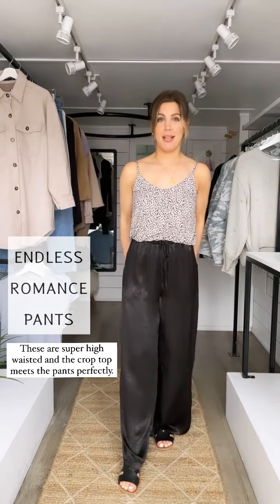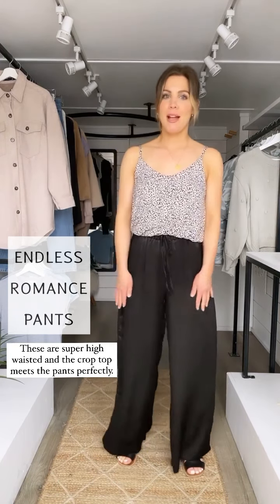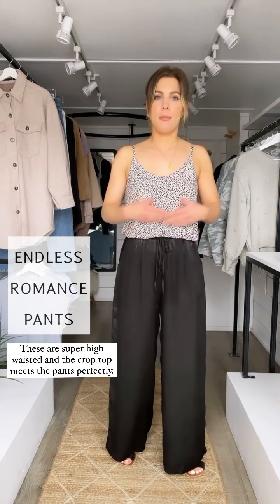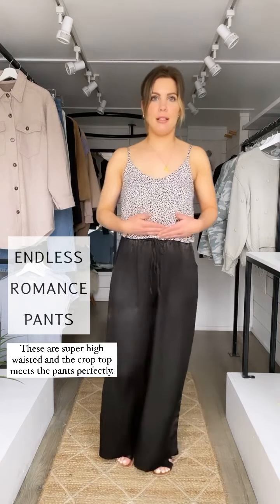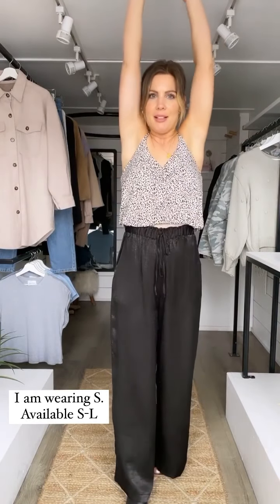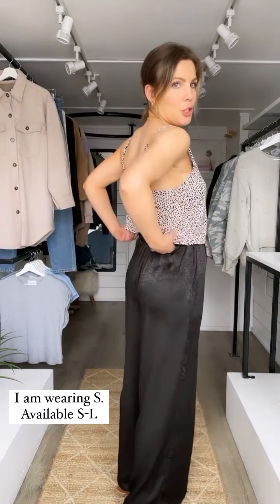Now I'm showing it with our Endless Romance pants, which is so cute. These pants are even higher waisted and you can see the top meets the pants a little bit better than even the Rachel mom jeans. If I put my hands up you can barely see anything, so as long as you pair it with something high-waisted you might not even show your stomach at all if you don't want to.